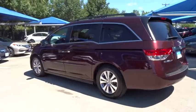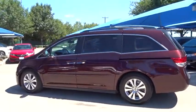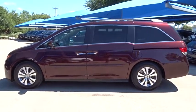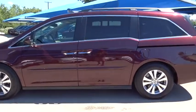Power liftgate, backup camera, anti-lock braking system, lane departure warning, Bluetooth, moonroof, leather-wrapped steering wheel, power steering, adjustable steering wheel.